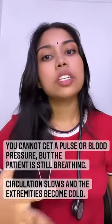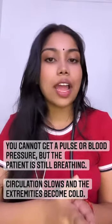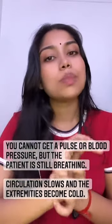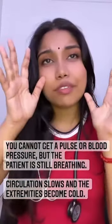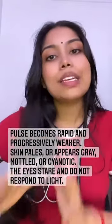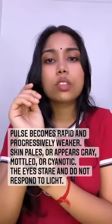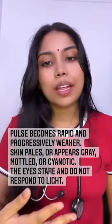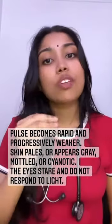If circulation slows down, the extremities become cold and the pulse becomes progressively and rapidly weaker — not just slightly weak, but noticeably declining. Skin becomes pale, and the eyes stare and do not respond to light. Those are the signs and symptoms we need to look for when caring for patients who are dying.